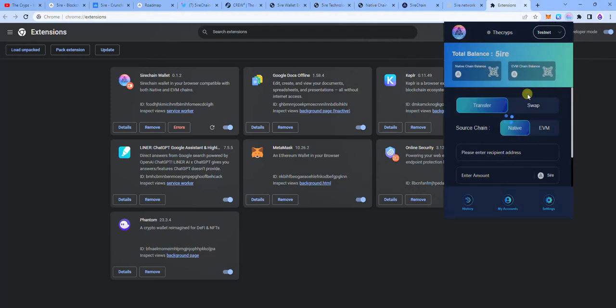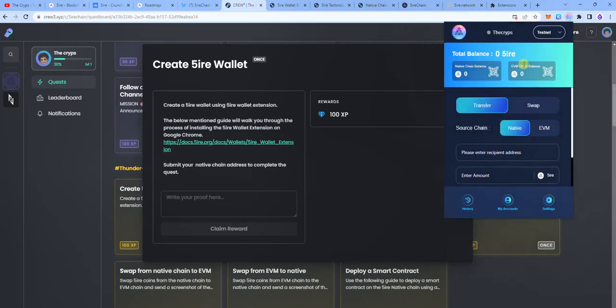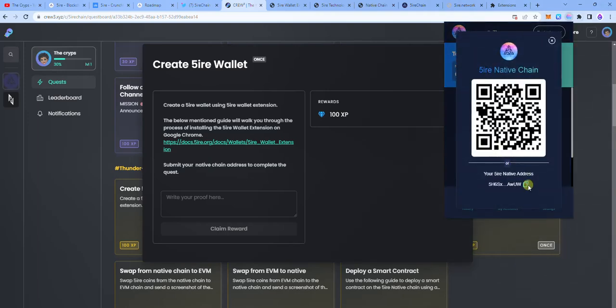This is the wallet interface and it has a number of features: transfer, swap, and native, which represents the two chains — native and EVM. Back at the crew tasks, you can see the requirement is to submit your native chain wallet address. So you're going to copy your Fire chain wallet address, tap on native chain, copy the wallet address, and paste it to claim your reward.